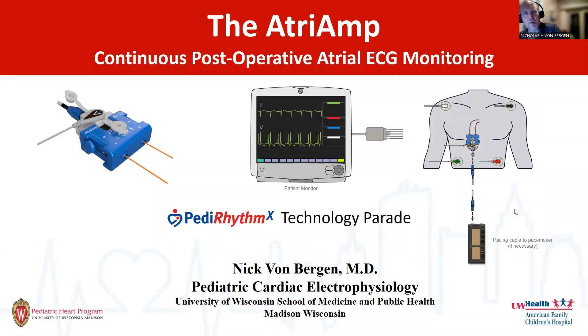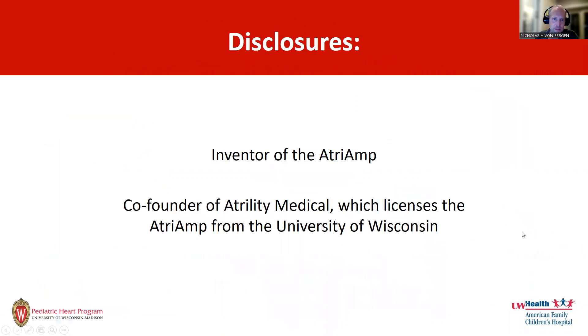My name is Nick Von Bergen. I'm a pediatric cardiac electrophysiologist in Madison, Wisconsin, and I'm going to present the Atrium. I do have a disclosure: I am the inventor of the Atrium and a co-founder of Atreality Medical, which licenses the Atrium from the University of Wisconsin.